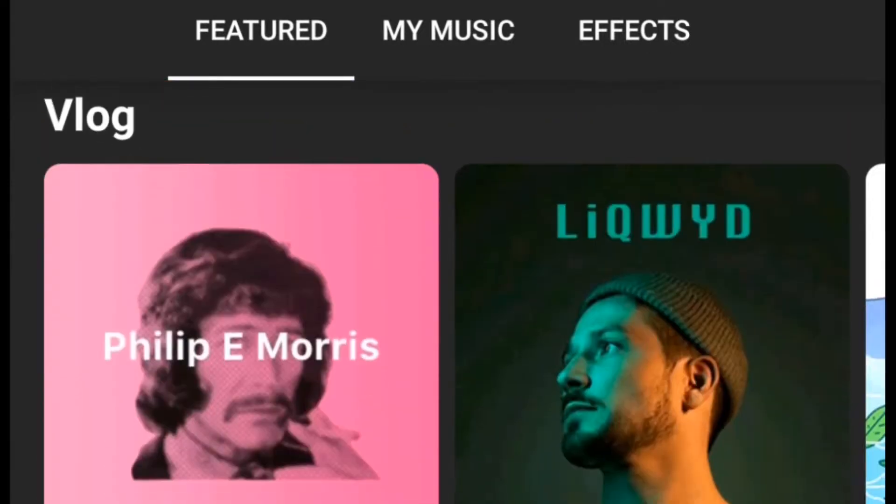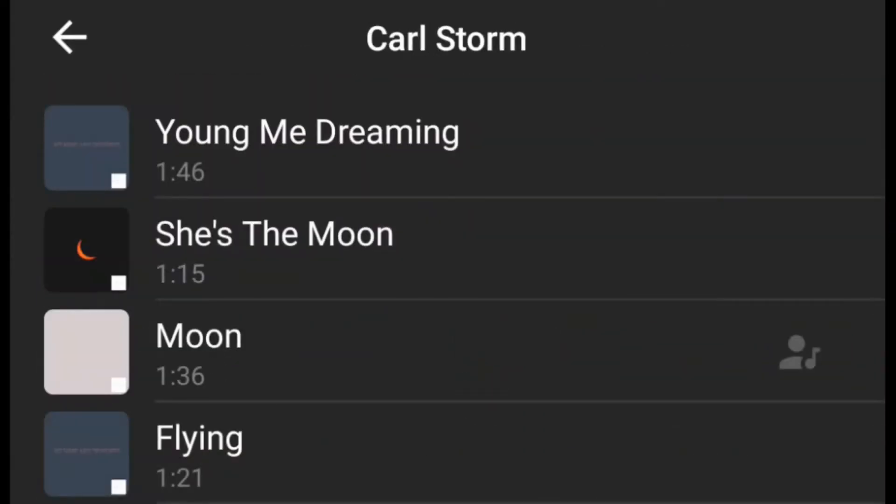Then I put songs on it. I go on songs and I use the 'flying' one — it's very nice and I use it in every video as you guys know. Then I just edit it: zoom it out, zoom it in, roll it, and put an emoji on it.